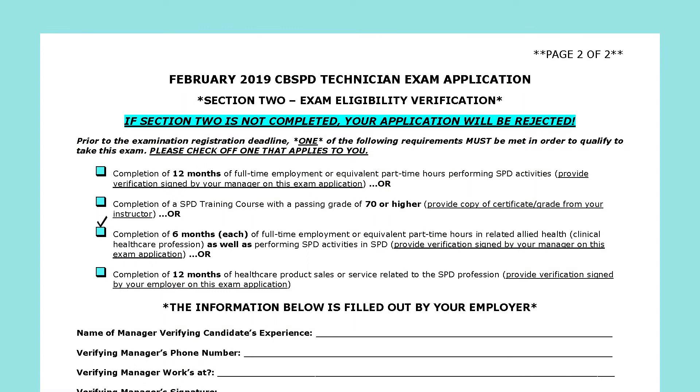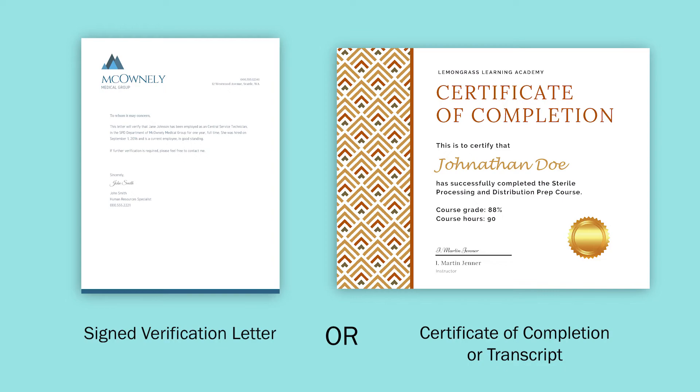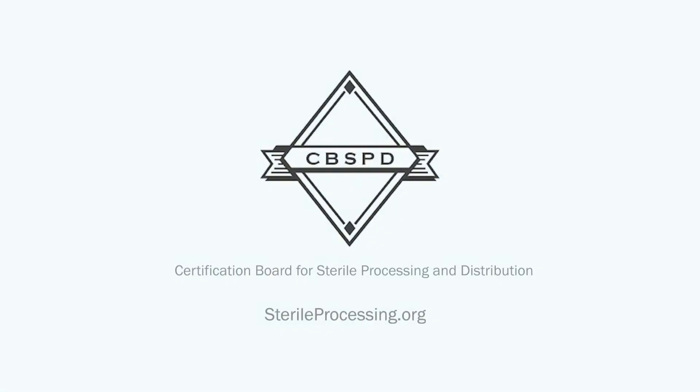Once you have determined which checkbox, please provide the proper document in addition to your application when mailing to CBSPD, the Certification Board for Sterile Processing and Distribution.